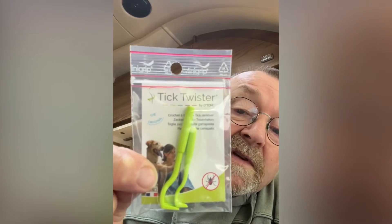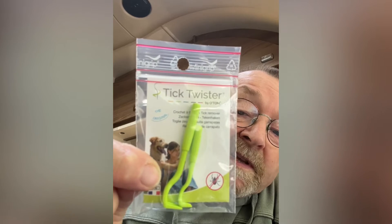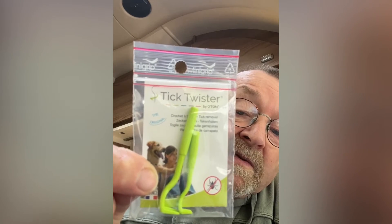We've been to the local vets and bought these little tools — there are two of them — and you can use them to remove the ticks. It's important to remove the ticks properly; there are loads of YouTube videos to tell you how to do that. Make sure you remove the tick properly so that no part of the tick stays inside and continues to infect your dog.